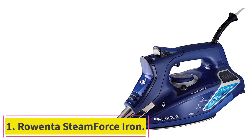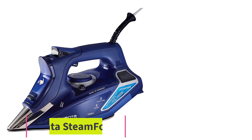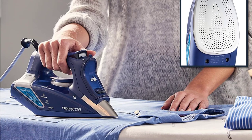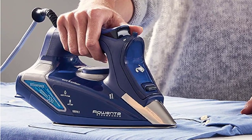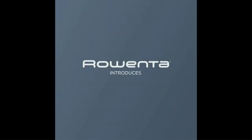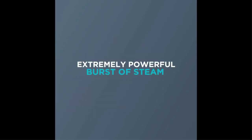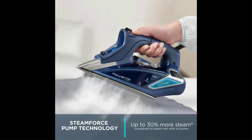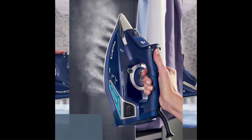Starting at number 1: the Rowenta Steam Force Iron. Christine Miller, an anesthesiologist, historical customer, and parent of a young child, uses the Rowenta Steam Force Iron, which she chose especially for its safety features. Although many of her peers in the costuming community use a professional gravity feed iron, she can't because her child would bump into it and hurt himself. She uses the Rowenta Steam Force Iron instead, which has every safety feature on the planet.